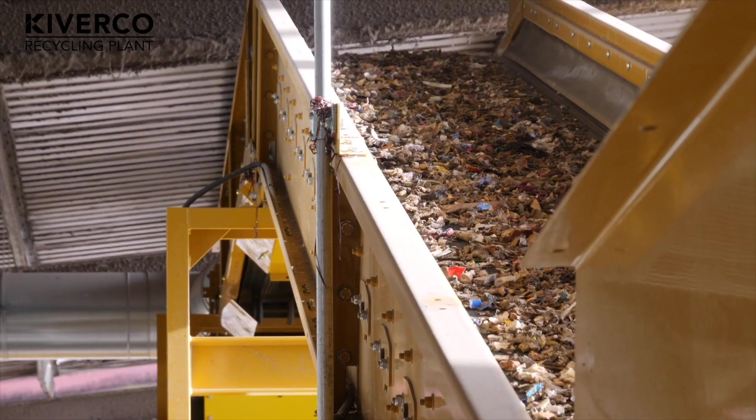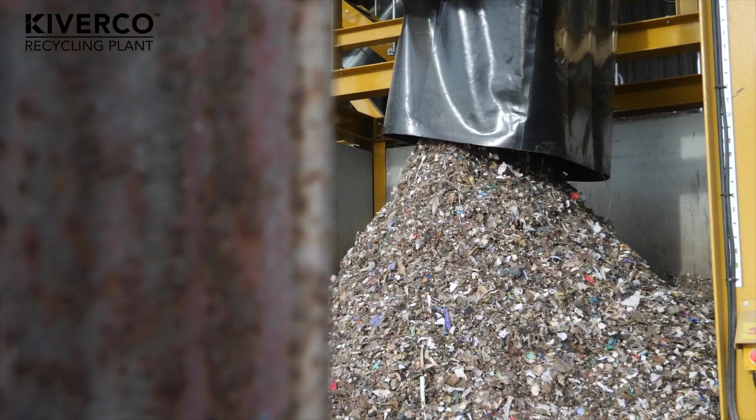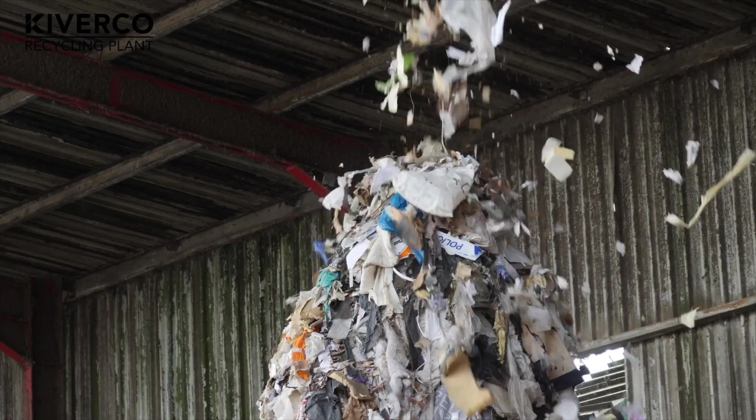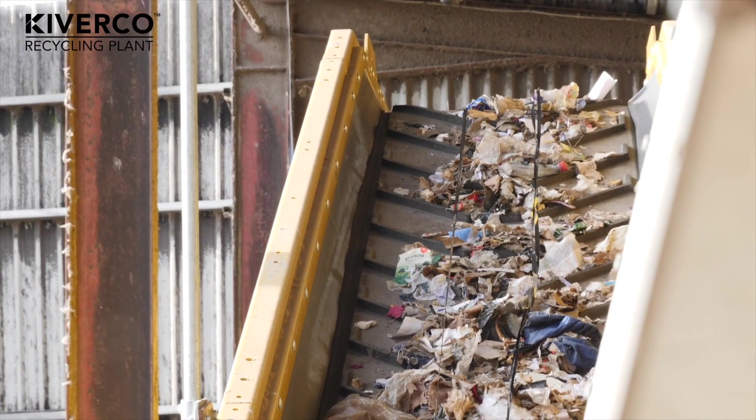The plant that we had before had effectively two motorway lanes. The new plant we have has got four, possibly five sometimes, depending on how we use it. So we've seen a better quality of recycled material, increased recovery, and ultimately a reduction in the amount of RDF we're producing, but an increase in the quality of the material. The quality of material has improved significantly. We're seeing great recovery rates. Ultimately, it makes our job easier.